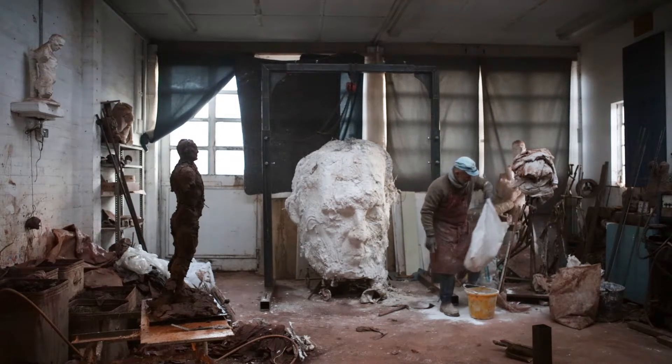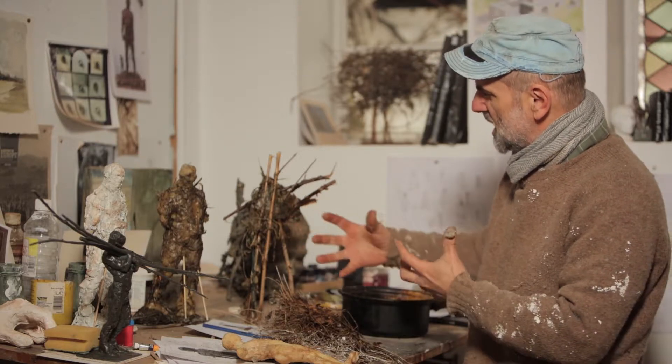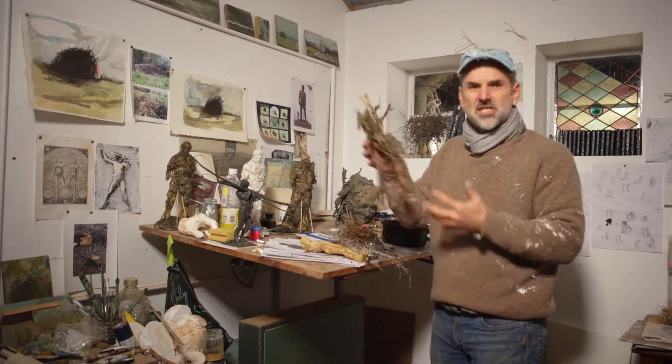There are a number of ways in which I work. You can see here a figure with a lot of organic material impregnated on it. Here is just a collection of sticks which denote figure, which talk about figure. I can put this straight in a mould and I can put this in a kiln,